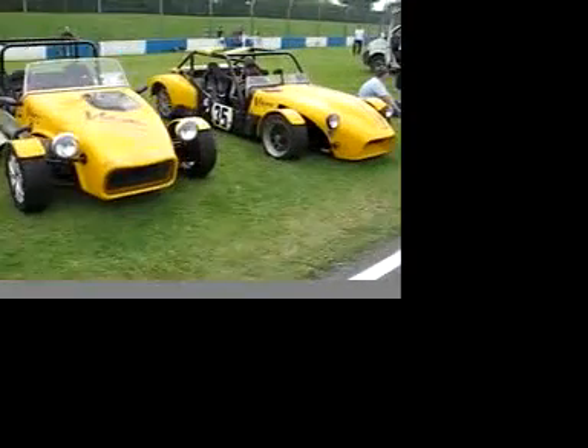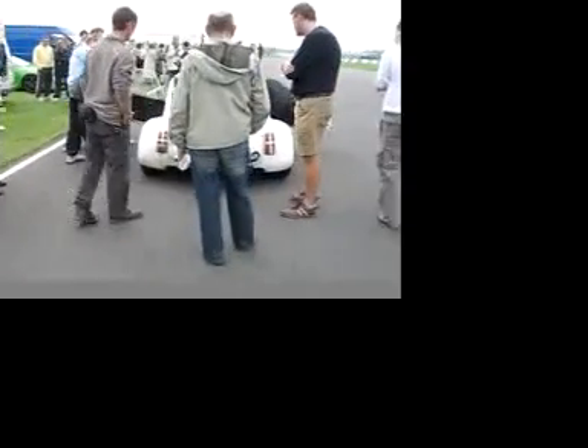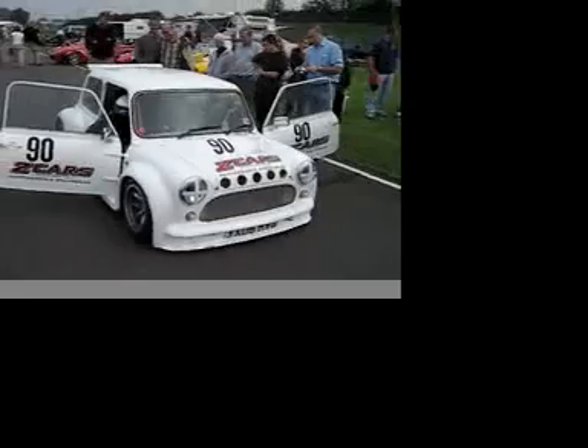Now Donington isn't only about the cars in the main exhibition hall. Outside there's also lots of action, with on a Saturday the opportunity to jump in some of the manufacturer's cars and sample them on the track for yourself. Here's the Z Cars Mini getting ready to give someone a fright — it was one of the fastest cars on the track.